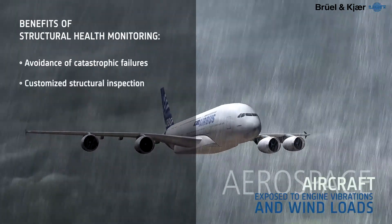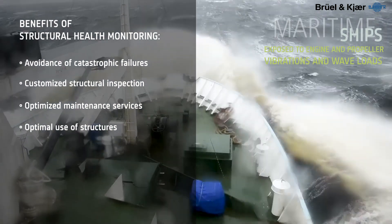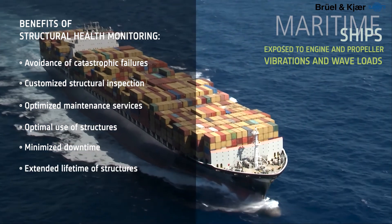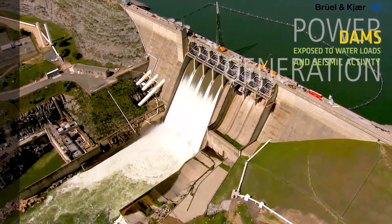In addition, experience gained from monitoring earlier models can be used to improve future designs. For example, through continuous monitoring in the aircraft industry, a greater understanding of materials led to reduction in aircraft weight, giving higher performance, lower fuel consumption, and greater maximum range — all without compromising structural integrity.